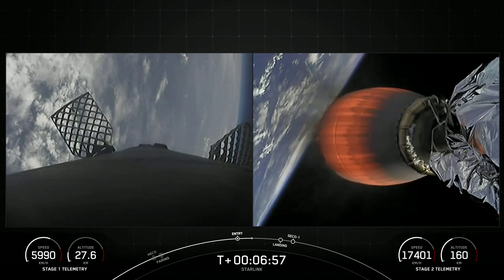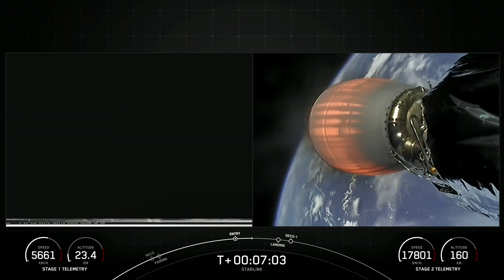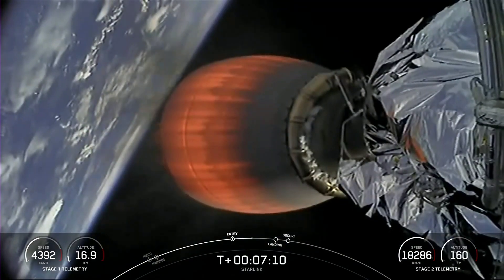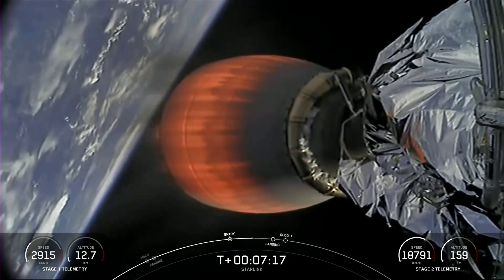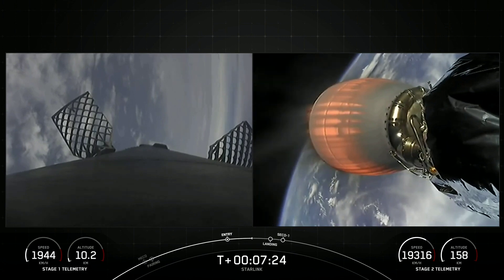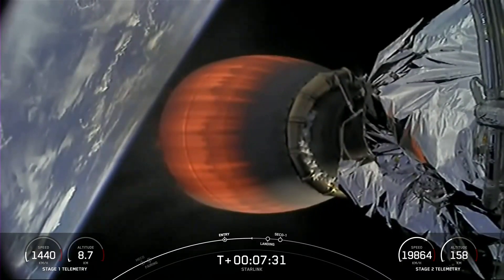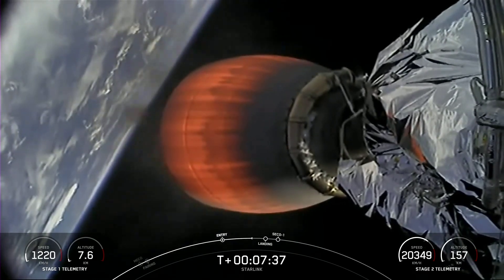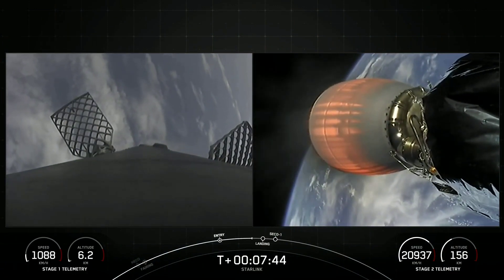The landing burn is when we will light the center E9 engine, and that will slow us down for a soft landing on our drone ship. Both vehicles following the nominal trajectory. Stage one is transonic, meaning we are transitioning from a supersonic to a subsonic speed. Coming up next is that landing burn.